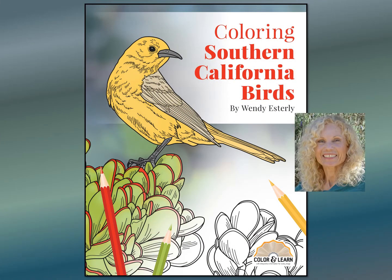I'm Wendy Esterly, author of Coloring Southern California Birds. My coloring book features 40 birds that are commonly seen in Southern California.